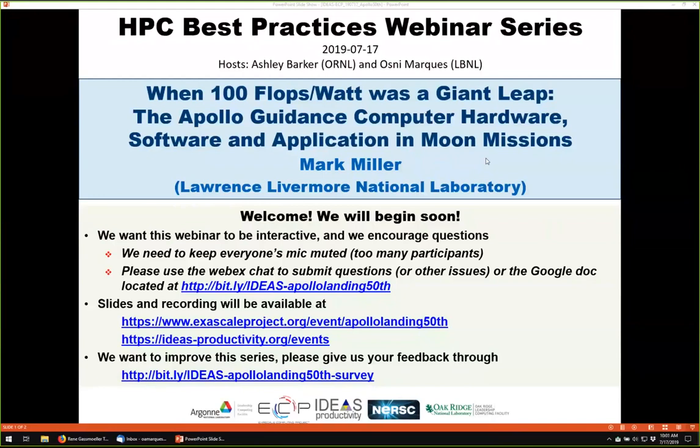He is a computer scientist supporting the Weapon Simulation Computing Program at Livermore, and has been doing this since 1995. Among other things, he contributes to a number of big software development efforts like VISIT, CILO, and HDF5. He's also a member of the IDEAS ECP Project, and Mark is passionate about technology throughout history. All attendees have been muted. We'll be receiving questions through the WebEx chat and also the Google log. The webinar will have breaks so Mark can respond to questions. So with that, Mark, Mission Control will pass the sharing to you.